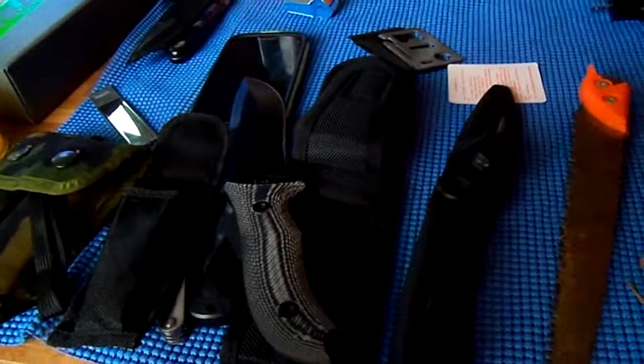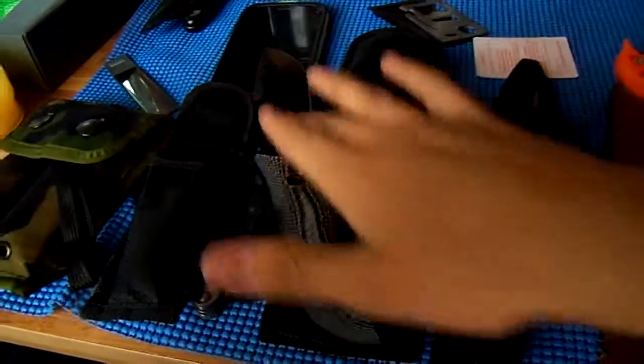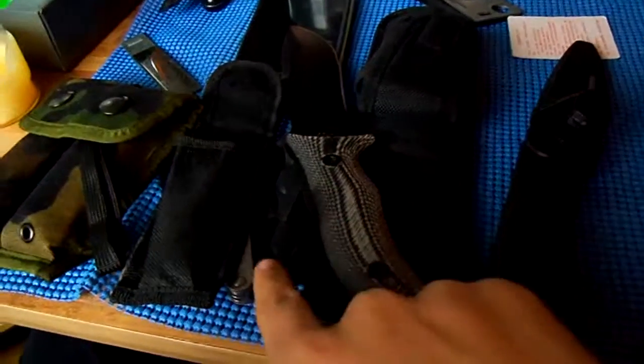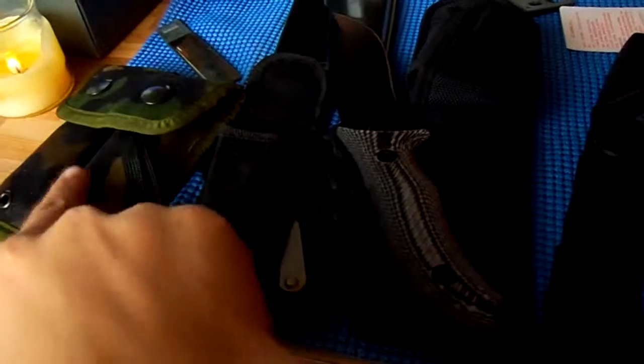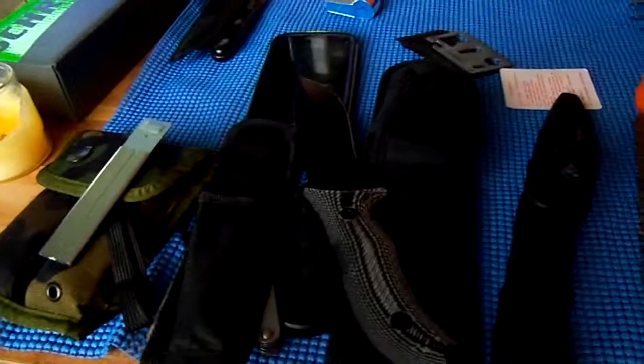Alright, so to recap: saw, fixed blades, great chopper, great game processor, razor sharp folder, multi-tools, and a box cutter. Thanks, bye.